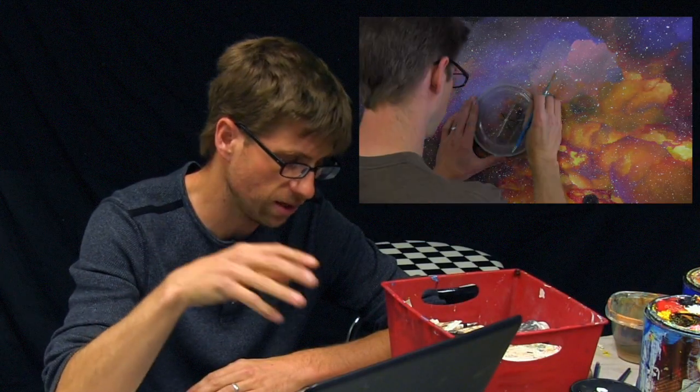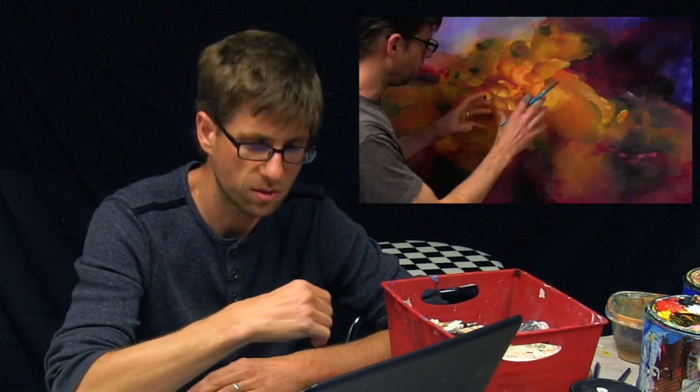Hey there everybody, Joe here. Thanks for tuning in again. I'm finally finished with that outer space scene if you've been following along in previous videos. That took a while and it feels good to be finished — thank you for all of the compliments and encouragement along the way.